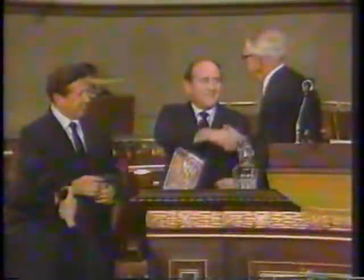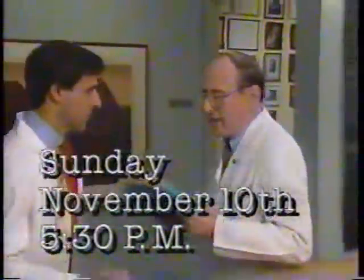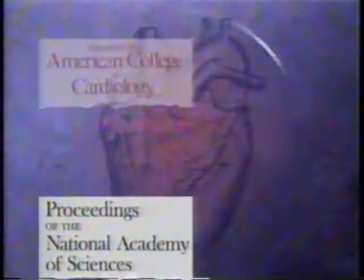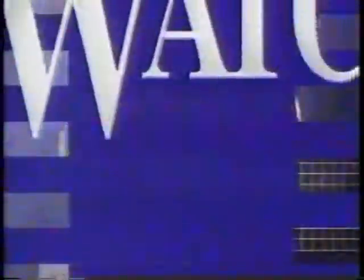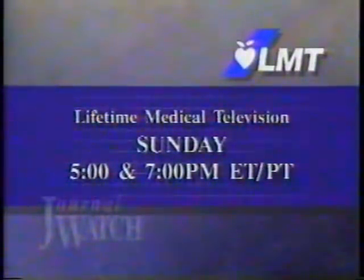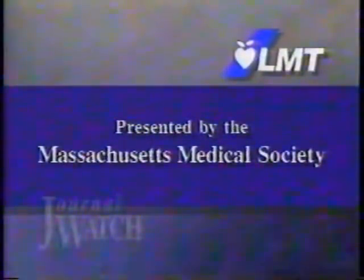How does this Nobel Prize-winning cardiologist treat angina? Tune in Sunday, November 10th at 5:30 p.m., when Dr. Bernard Lown describes the benign nature of coronary disease. Give us 30 minutes each week and we'll keep you current with the most important articles in the world's leading medical journals. Watch Journal Watch today on Lifetime Medical Television at 5 and 7 p.m. Eastern and Pacific Times, presented by the Massachusetts Medical Society and produced by American Medical Video.